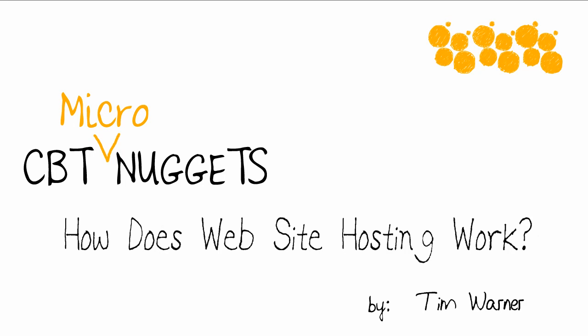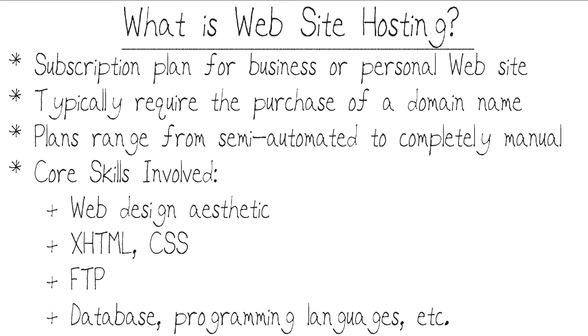Hello and welcome to this CBT Nuggets Micro Nugget entitled How Does Website Hosting Work? My name is Tim Warner. Website hosting is a subscription-based plan for business or personal websites. It's up to you whether you're hanging an electronic or digital shingle for your business or if you just have what's called a vanity website.